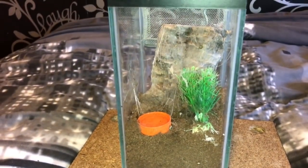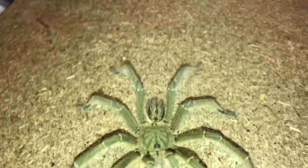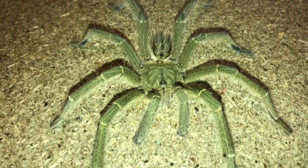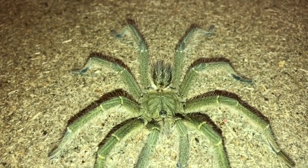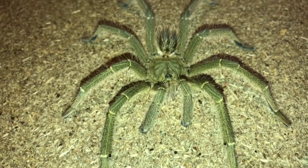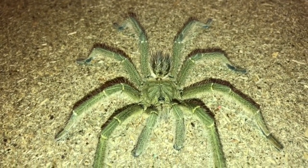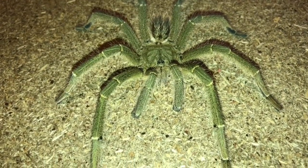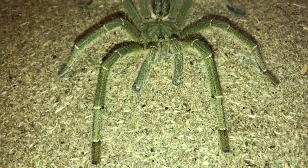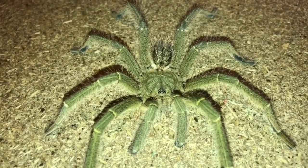That means I have another empty enclosure to fill up — I've got about six of them empty now. Rest in peace. It's a little bit of a shock, but that's just the way it goes. He probably molted last night while I was asleep and wasn't strong enough to survive it. His legs are all there, his pedipalps are still there, his fangs are still there. I don't know what happened. Just a little short video — thanks for watching everyone.